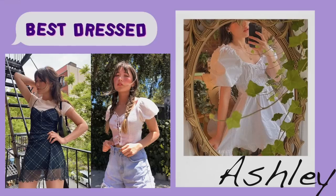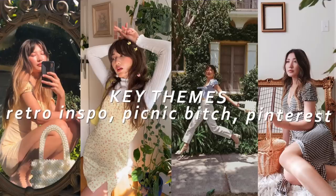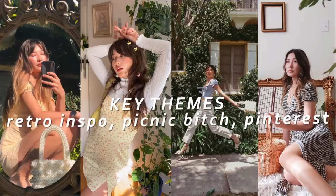There were quite a few responses for different Instagrammers, YouTubers, and influencers in general, but by far the most requested — which I'm sure comes as no surprise — was Ashley from Best Dressed. I'm not really sure if she's kind of moved into a different style now, but for me I will always associate her with that 'picnic bitch' aesthetic, so that's exactly what I tried to go for.